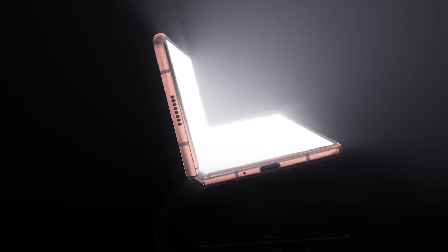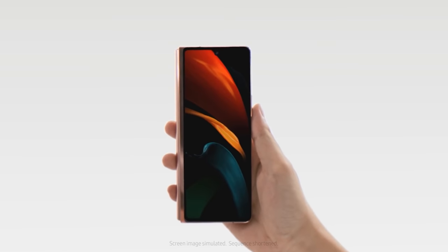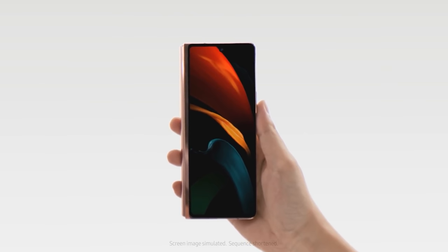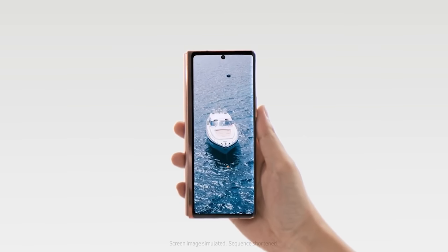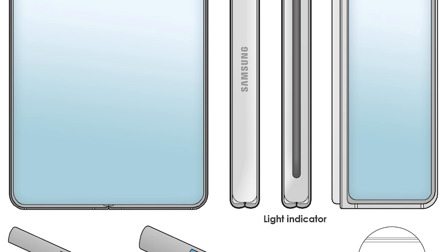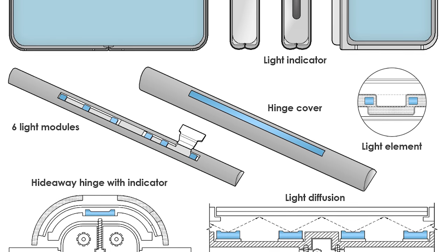The folding phones now outshine the S and the Note in specs and price, and the Galaxy Z Fold 3 is no different. The first story is about a new LED notification light that could be present on the hinge, based on a patent discovered by Let's Go Digital showing a new LED strip running down the back of the Z Fold 3's hinge, providing alerts for calls and messages.